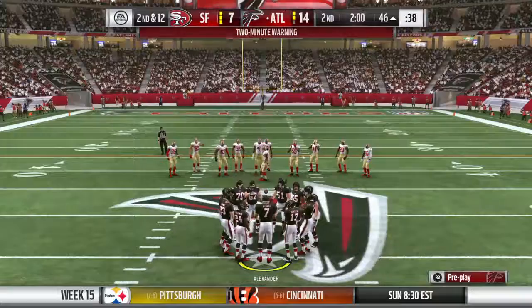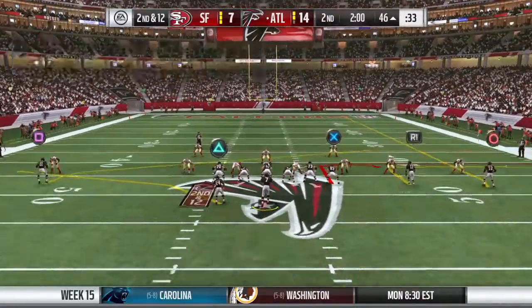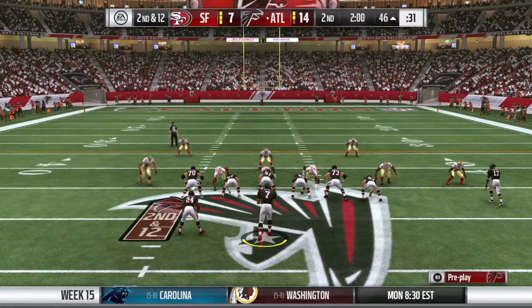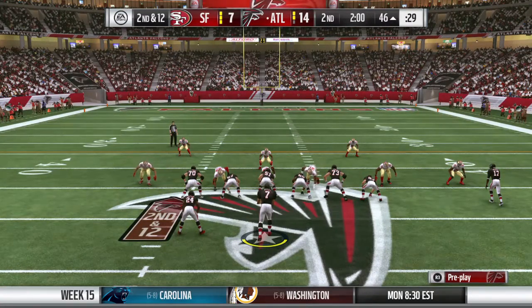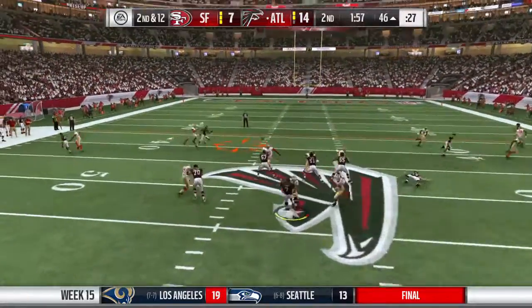Two minutes to go here in the first half. A reminder that coming up in two minutes, we'll check in with Larry Ridley in Orlando with highlights and analysis of this first half of play.